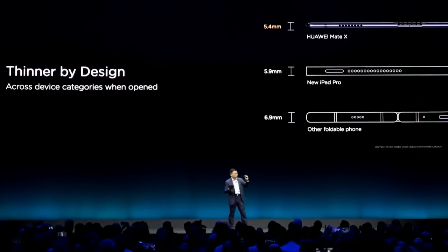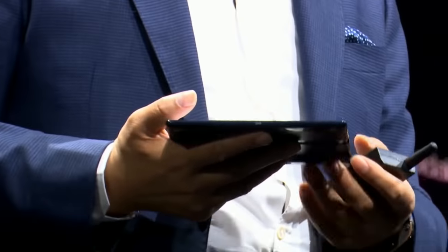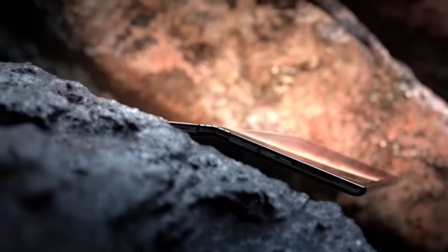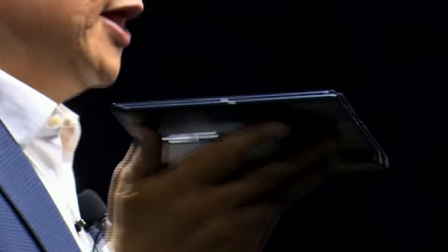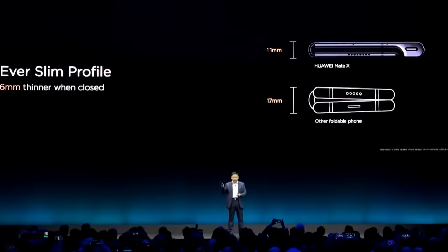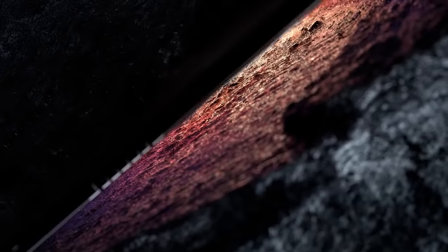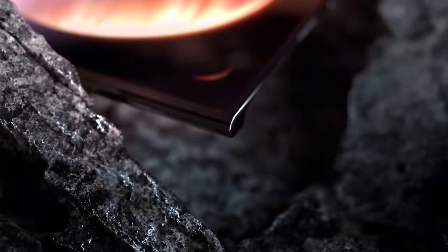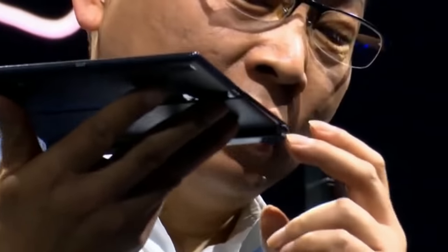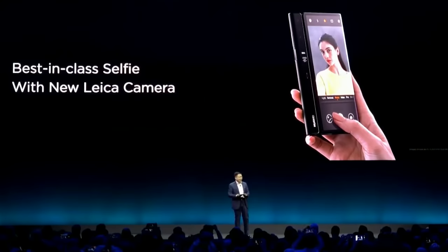When unfolded, the smartphone screen is an almost perfect square. Its size is 8 inches. The thickness of the screen is only 5.4mm. Supercharged technology allows the gadget to charge from 0 to 85% in half an hour. The Huawei Barlong 5000 processor located inside, according to the developer, is the world's first 7nm multimode processor.